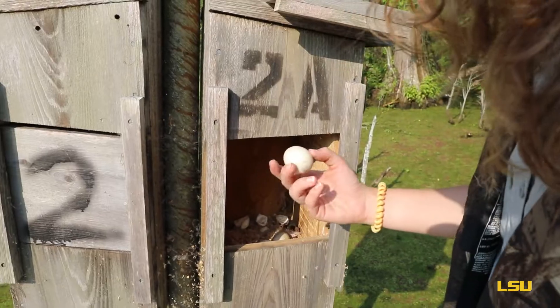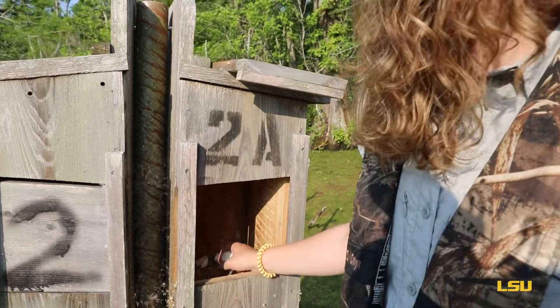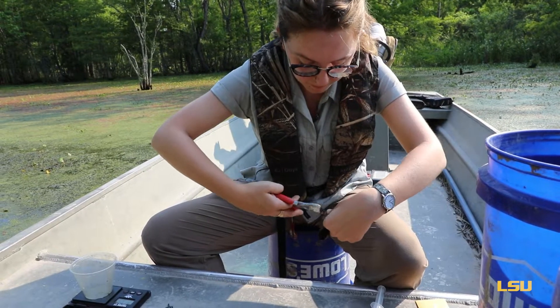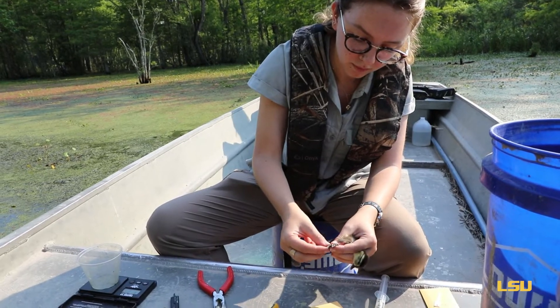When we go to tag the ducklings we try to go as quietly as we can up to that box. We'll open the door and check to see if any ducklings are hatched. If they're not all hatched we'll see which eggs will be hatching soon, if any eggs are non-viable or will not end up hatching. And if we have a nice fluffy lively nest that we can tag, we'll take them all out and mark half of them with a pit tag that goes right under their skin, and then mark the other half with a web tag that goes in between the webbing of their foot.